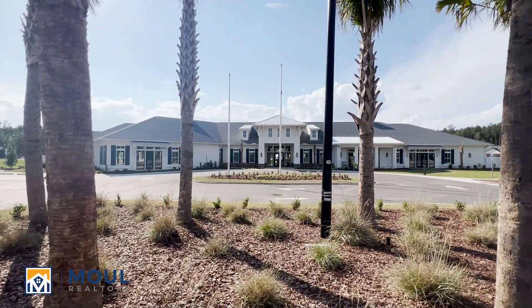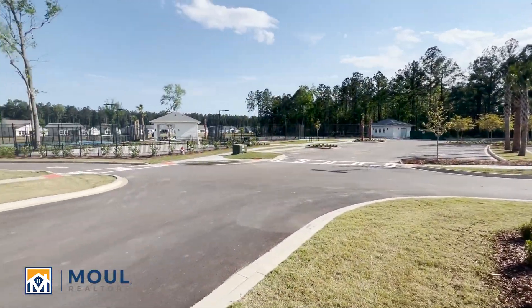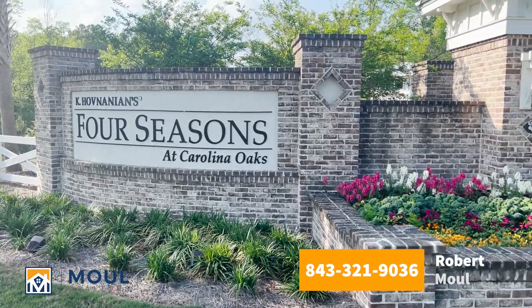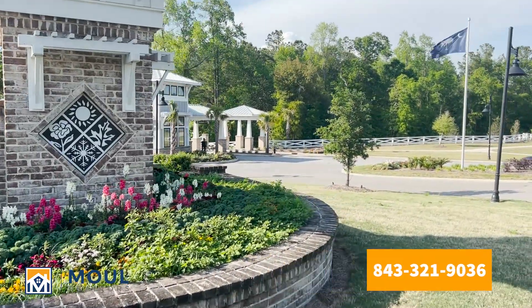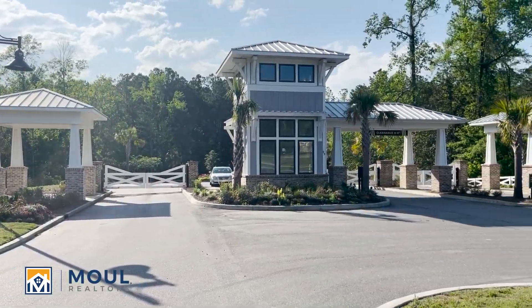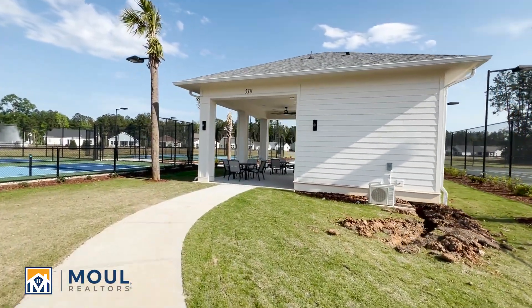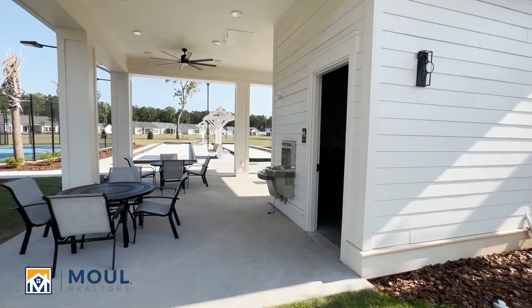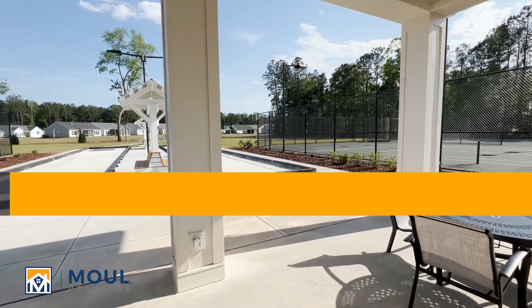It's a beautiful, nice facility here. They've done a great job. We've got parking. Let me give you a tour of what we can take a look at. Over this way we have a little covered outdoor area, restrooms, and then we're gonna have the bocce ball courts here.